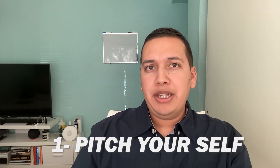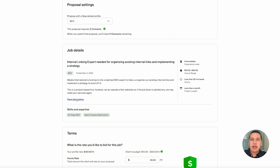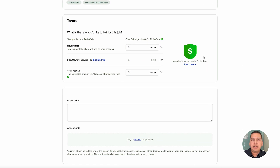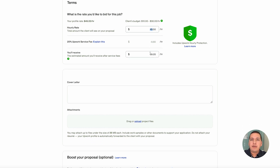Tip number one is to pitch yourself. When you're submitting a proposal on Upwork, there are different areas where you can submit your information. You can upload different attachments or work portfolios that you've done, and you want to include those in the proposal.